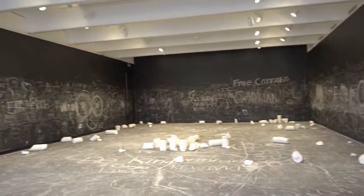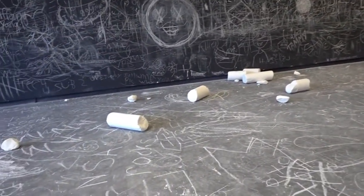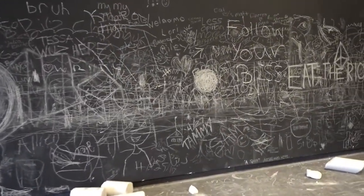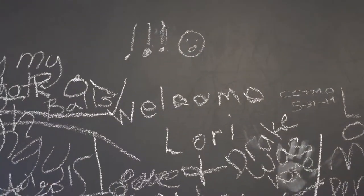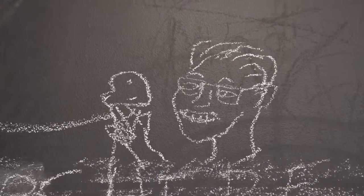Oh my gosh, you guys, check this room out — it is a whole room, floor to ceiling, all chalkboard material. Look at all of the chalk they've left on the floor here for people to go ahead and write on the walls. By the way, welcome Lori! I like this guy right here eating an ice cream cone — he's got a big smile on his face about it too.